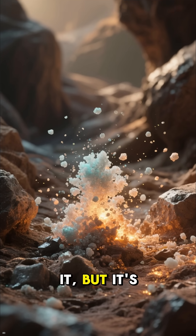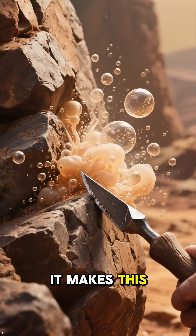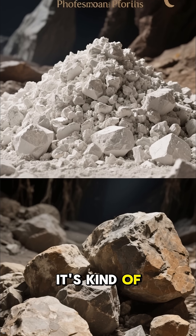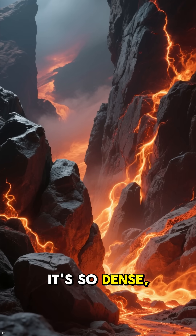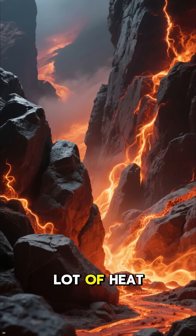You can't see it, but it's there, and when you dig into it with a sharp rock, it makes this little thing called radon gas. Thorium dioxide is kind of like a big pile of rocks, but way more dense. It's so dense that when you dig into it, it creates a lot of heat.